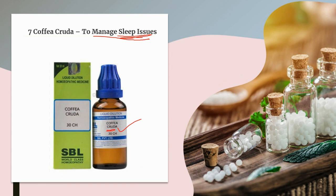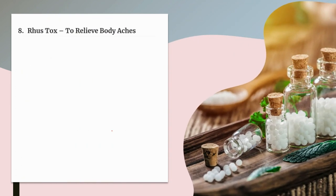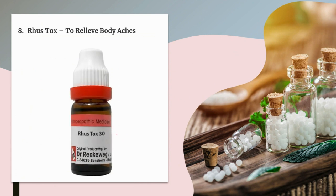The next medicine is Rhus Tox. Rhus Tox is a leading homeopathic medicine to relieve body aches in these cases. Body aches are typically worse at rest and better by walking. Along with body aches, marked anxiety and restlessness are also present, and stiffness in the body may also be present.